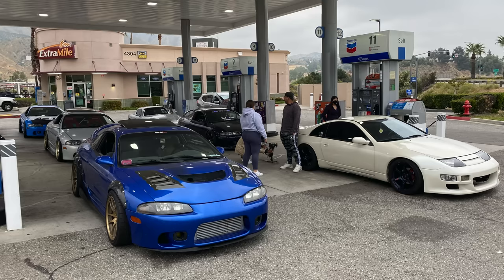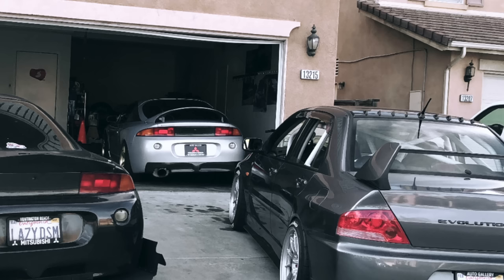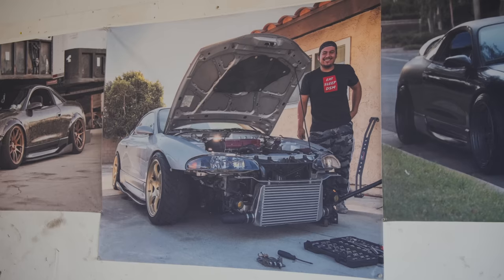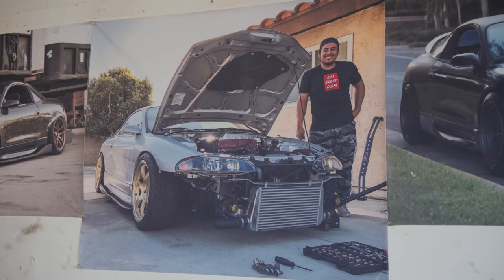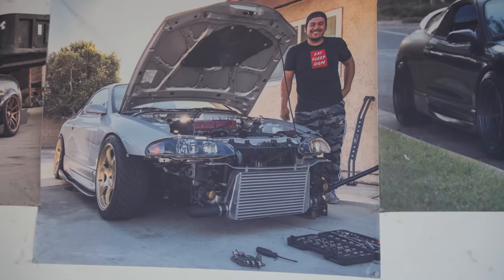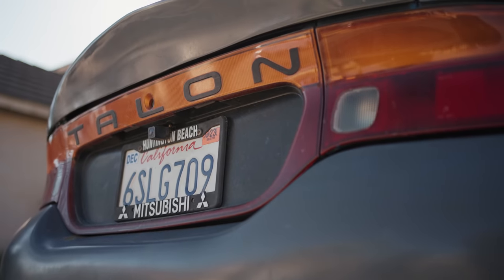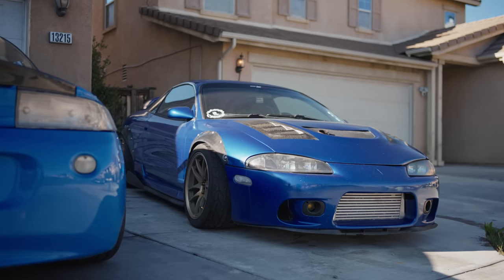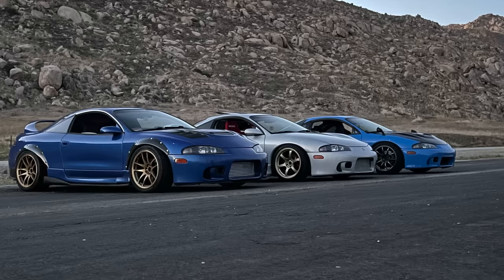So the DSM headquarters. This originated not only just here, but wherever me, Monkey, and Miguel were always at — it was always all DSMs together. We ended up making this place the DSM headquarters. Because when you come around this block, you see all these normal cars and then you see DSMs.